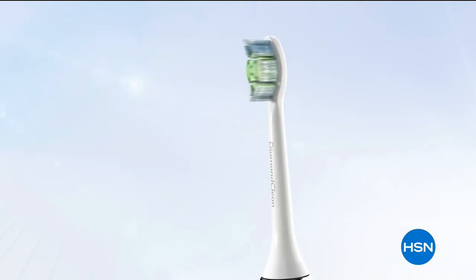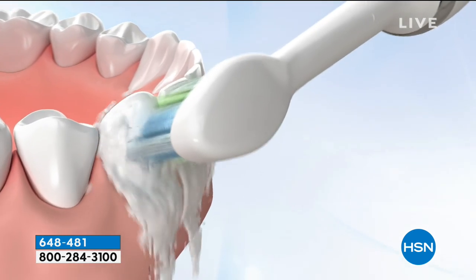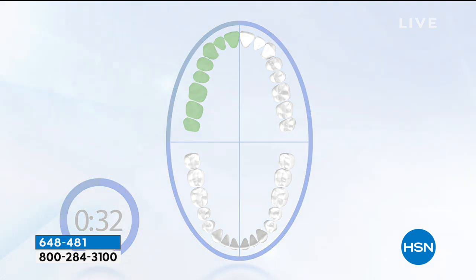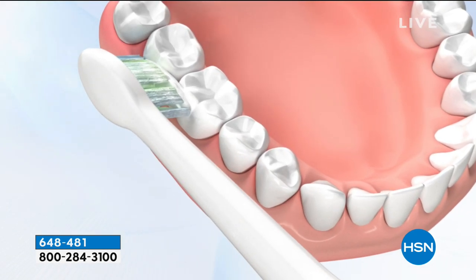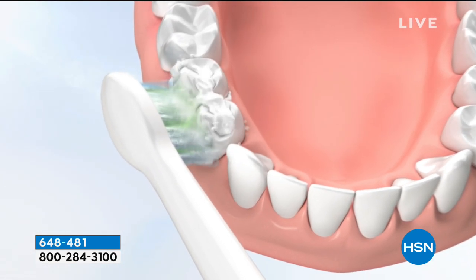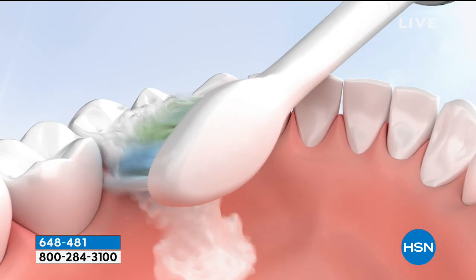We know how important teeth are for your health — your teeth and your gums. What makes Philips Sonicare a difference? It's the 31,000 brush strokes per minute — that's why it's the gold standard in technology. It also features a quad pacer and a smart timer that prompts you to brush each quadrant effectively for 30 seconds, so you'll do it for a full two minutes. The Diamond Clean head removes surface stains, actually making your teeth whiter in just two weeks.